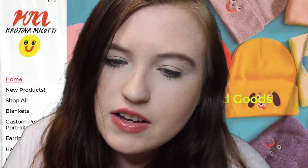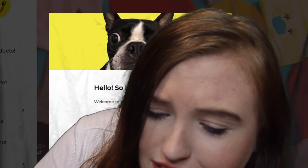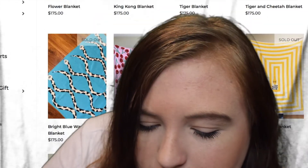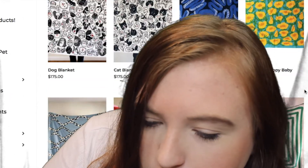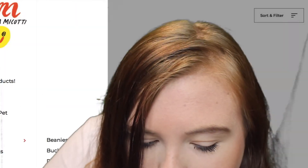This small business is called Christina McCotty. It has some beanies — they're really colorful and really cute. They also have some really cool blankets, though they're expensive. She probably hand makes them. There are also some pretty cute mugs.